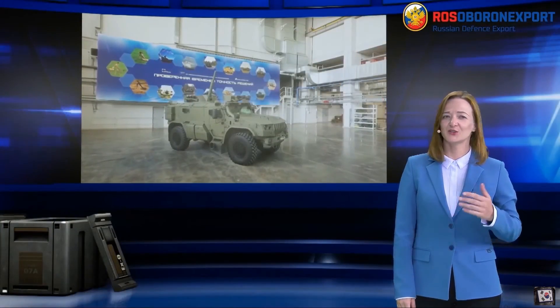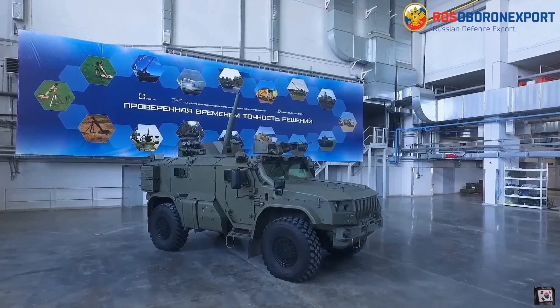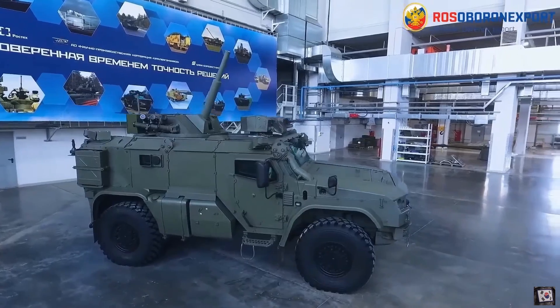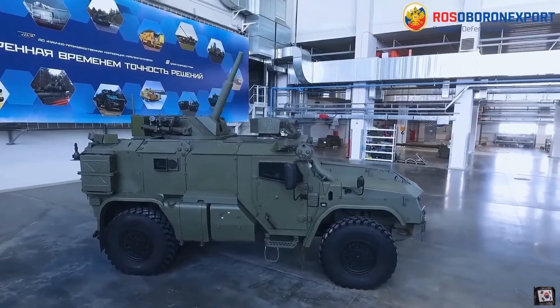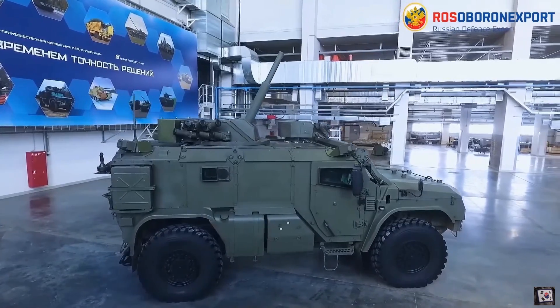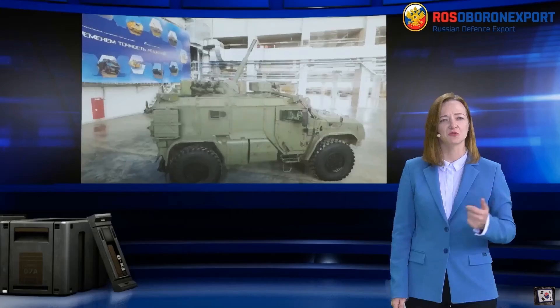Hello ladies and gentlemen, today we would like to show you the Drog 2S41 82mm self-propelled mortar, the latest development in artillery systems at the moment. The concept of a self-propelled mortar on a serial chassis is not new, but under current conditions its importance is increasing.